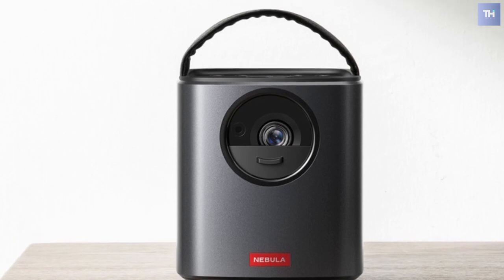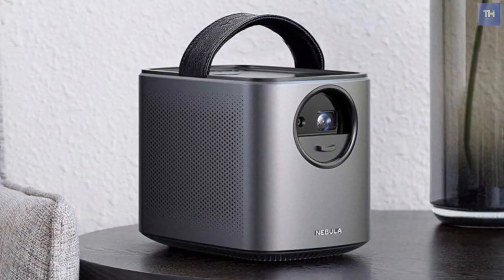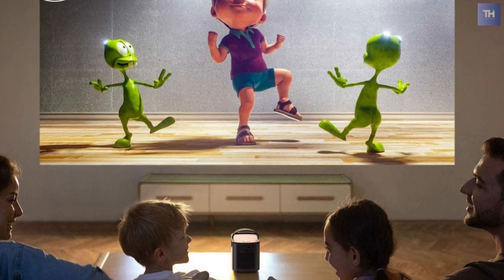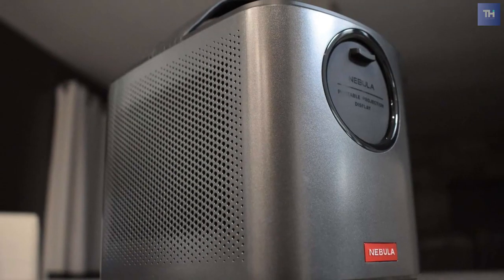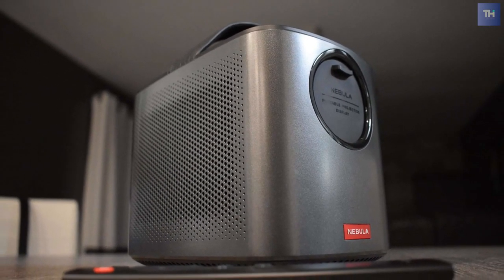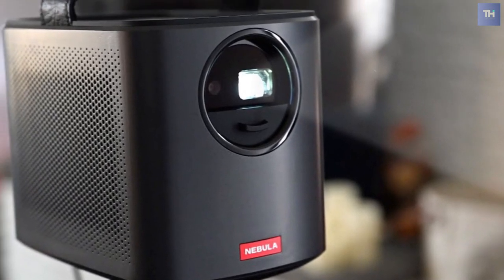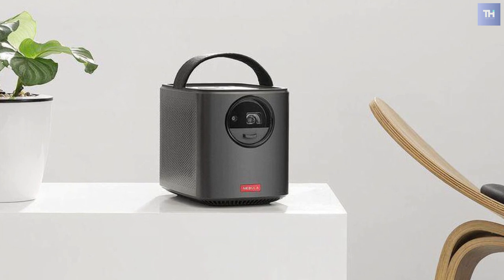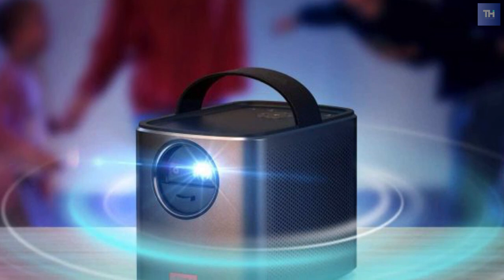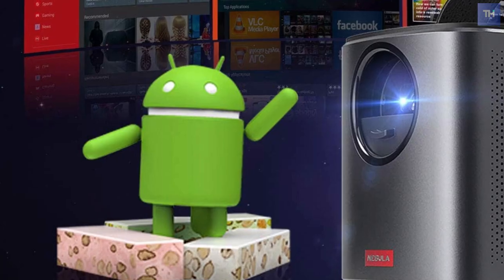When the cover is pulled down, the projector turns on, and the Mars 2 Pro's DLP-based light engine, using an LED light source with a rated lifetime of 30,000 hours, pumps out up to 500 ANSI lumens. The Mars 2 Pro has a built-in rechargeable battery with a massive 12,500 milliamp-hour capacity. According to Anker, this is good for up to three hours of movie playback.